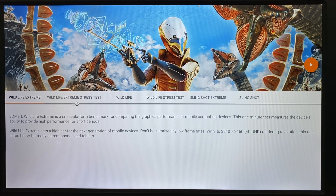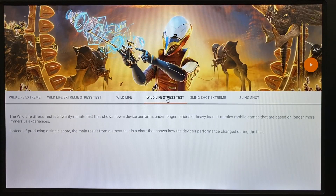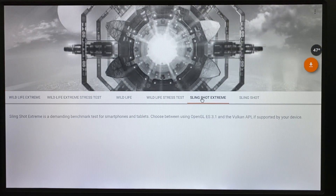So we've completed Wildlife, Wildlife Extreme, Wildlife Extreme stress test, Wildlife stress test, Slingshot Extreme, and Slingshot. We already did the Wildlife Extreme stress test so we don't need to redo that. We can do Slingshot Extreme — the multi-benchmark test for smartphones and tablets. It does need to download first.